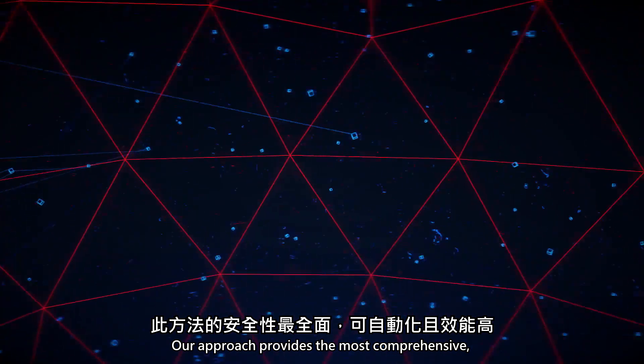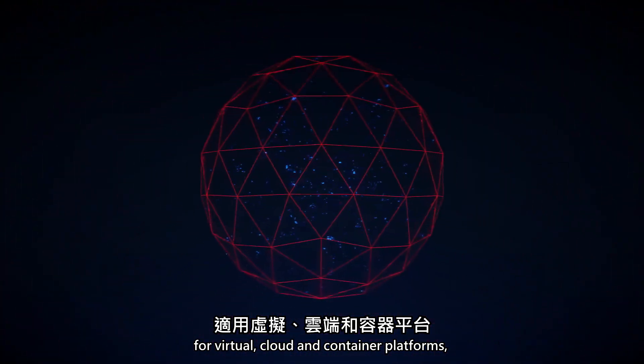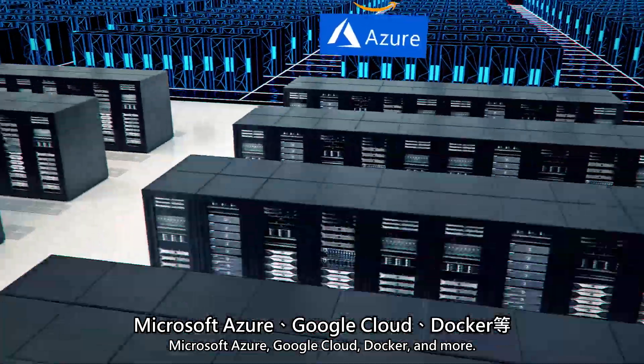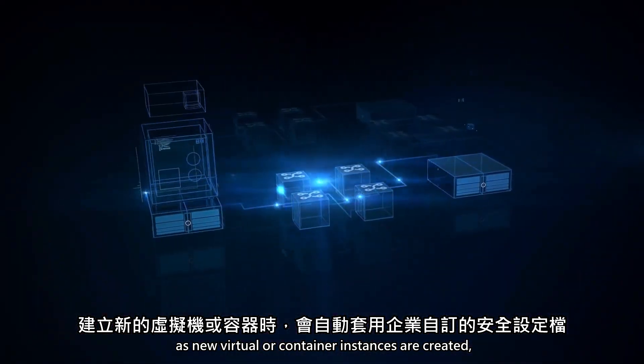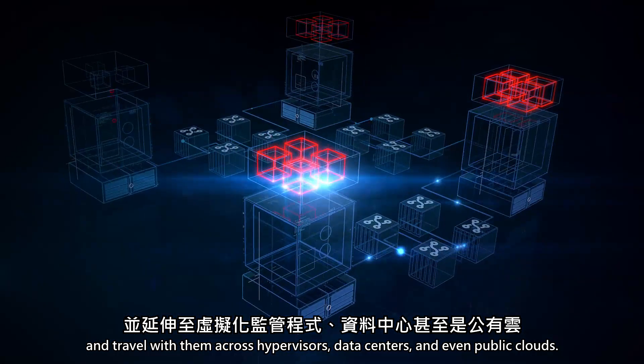Our approach provides the most comprehensive, automated and high-performance security for virtual, cloud and container platforms such as VMware, Amazon Web Services, Microsoft Azure, Google Cloud, Docker and more. Custom security profiles are automatically applied as new virtual or container instances are created and travel with them across hypervisors, data centers and even public clouds.